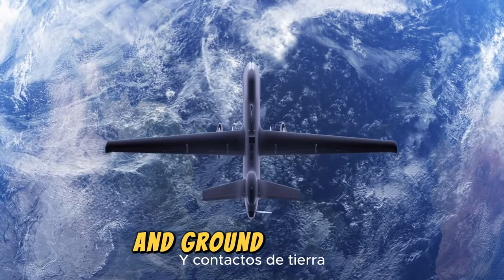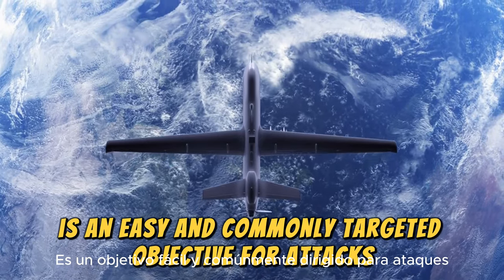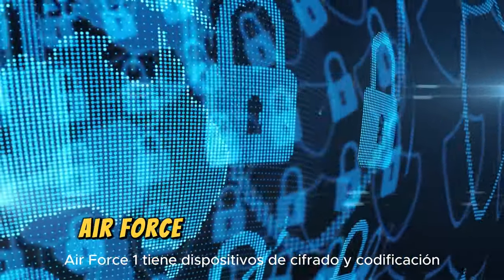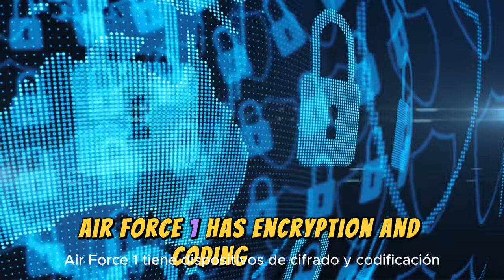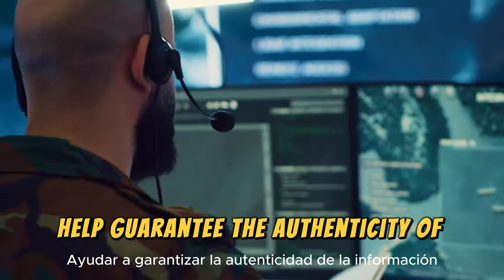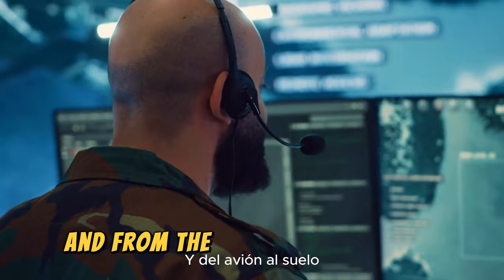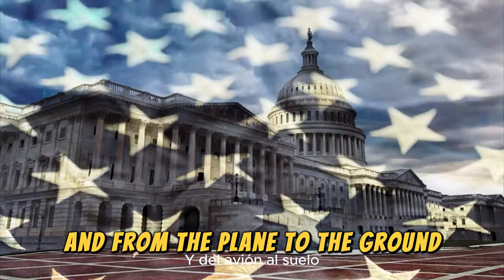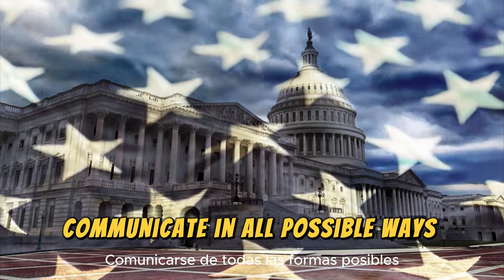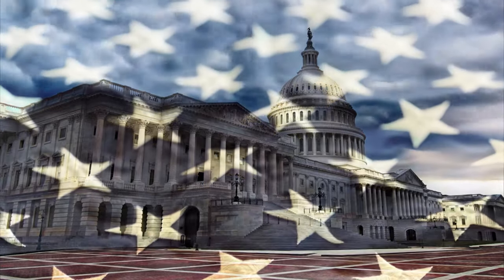Communication between Air Force One and ground contacts is an easy and commonly targeted objective for attacks. To ensure the highest level of air-to-ground communication security, Air Force One has encryption and coding devices. Encrypted GPS signals help guarantee the authenticity of information transmitted both from the ground to the plane and from the plane to the ground. Additionally, the President has the ability to communicate in all possible ways — calls, video calls, video conferences, and addressing the public.